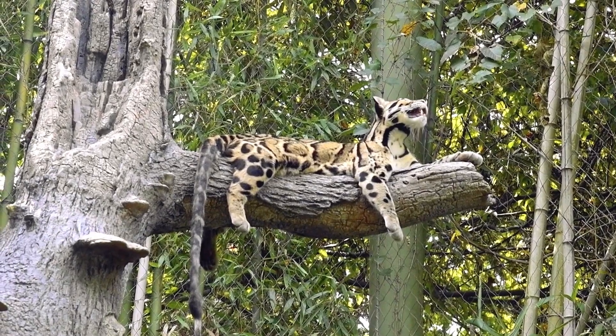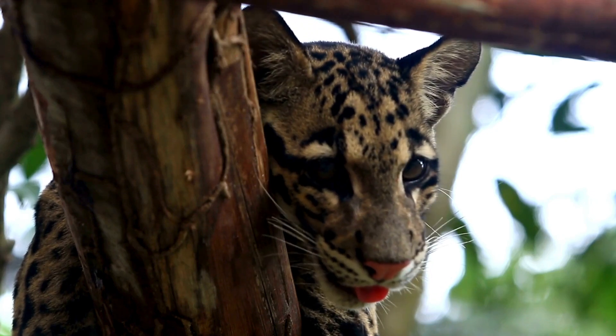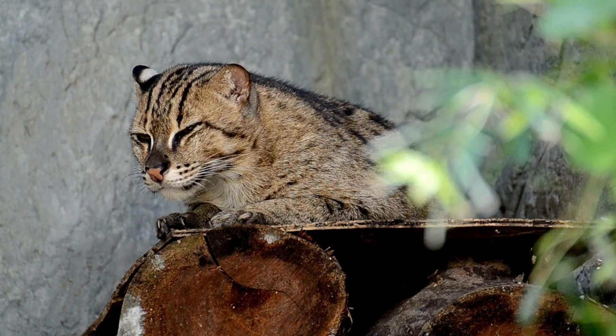Their arboreal lifestyle sets them apart from many other big cat species, as they spend a significant amount of time in the trees, where they hunt, rest and even rear their young.